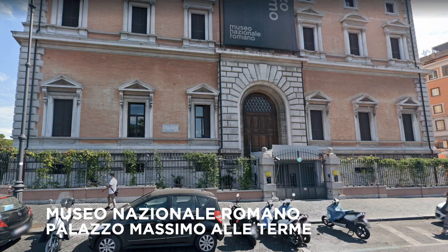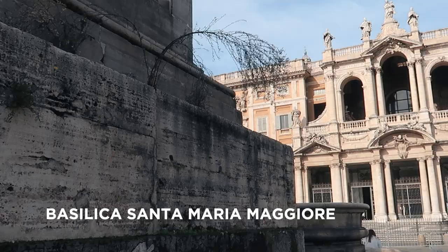One of Rome's best museums is the Museo Nazionale Romano Palazzo Massimo alle Terme. The Basilica di Santa Maria Maggiore is one of the most beautiful churches in the area.